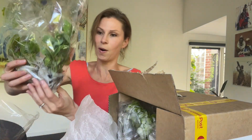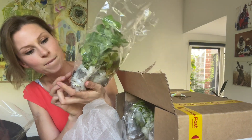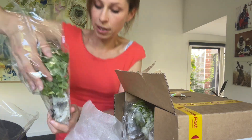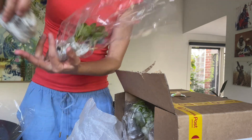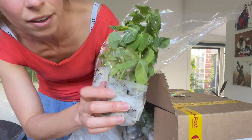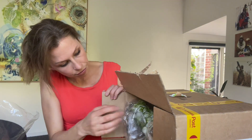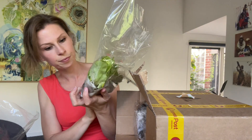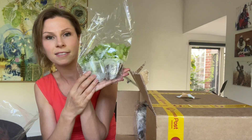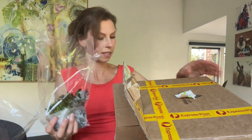What else have I got in here? Rainbow silverbeet, snow peas - they've traveled really really well. The snow peas are crisper and healthier than my snow peas in the garden, which is quite remarkable after two days in the post. Green butter lettuce, basil - I've got an entire garden ready to go here, this is amazing.